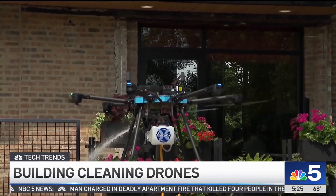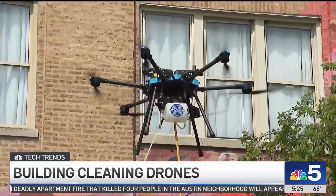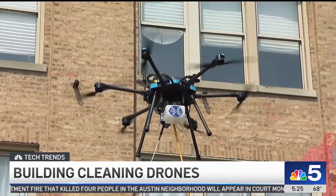You don't have to suspend a human being from the roof, or lift them up using expensive lifts. If winds reach 15 to 16 mph in gusts, it could be dangerous.